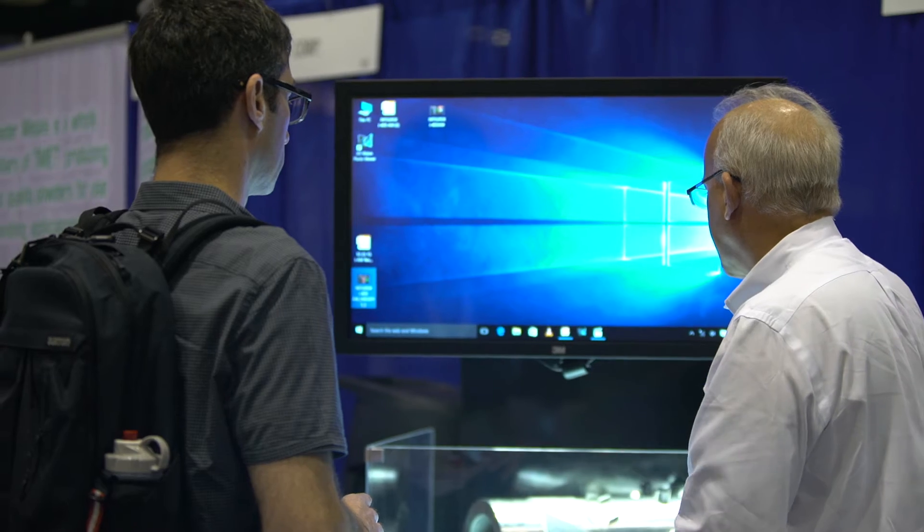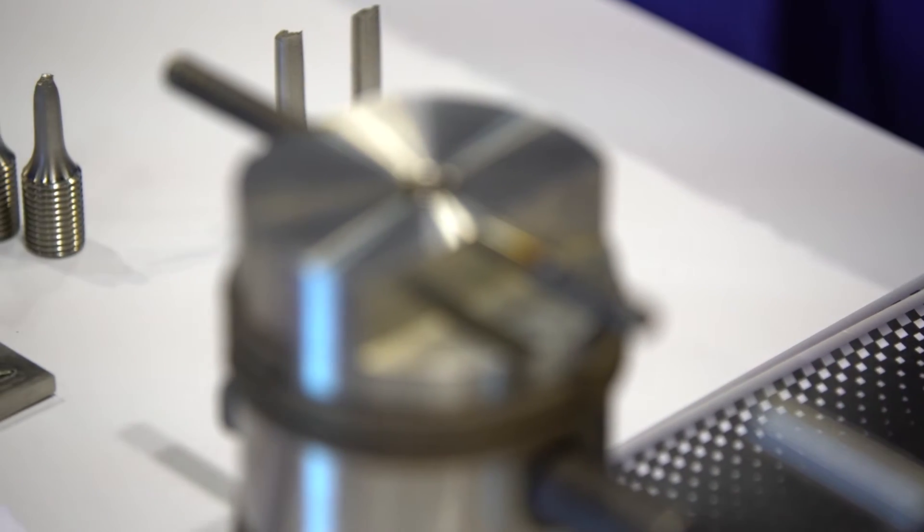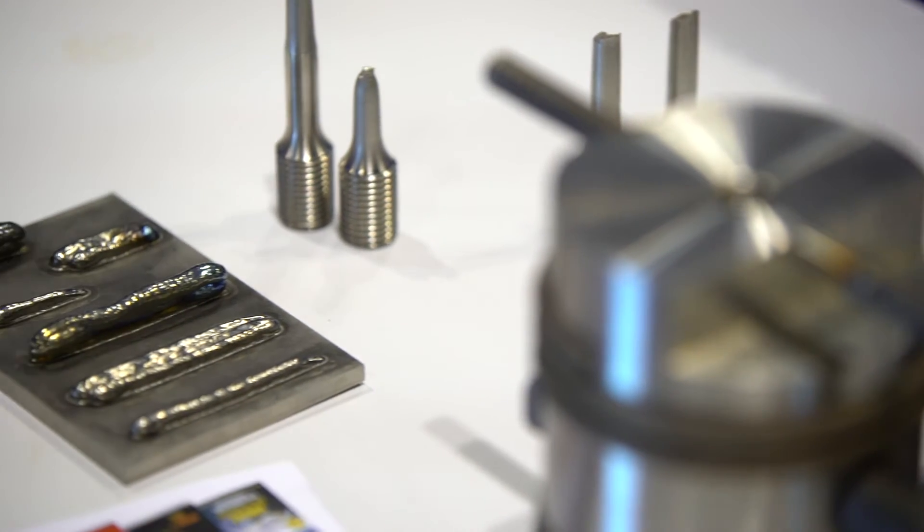What we're demonstrating here today at the Rapid Event is our i400AM machine, which is a multitasking machine with additive capability. We're basically using a laser deposition process to lay layers and layers of material down to grow certain features.